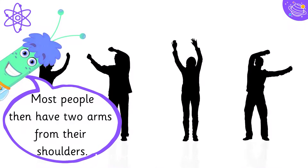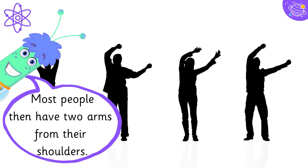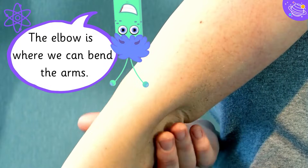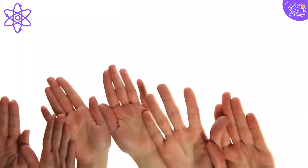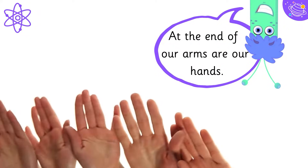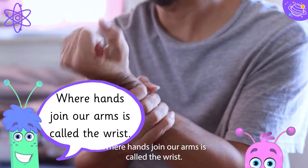Most people then have two arms from their shoulders. The elbow is where we can bend the arms. At the end of our arms are our hands. Where hands join our arms is called the wrist.